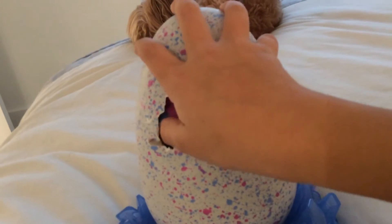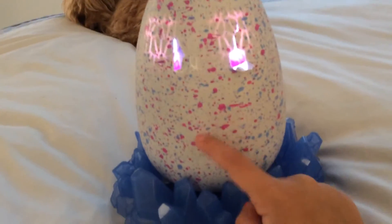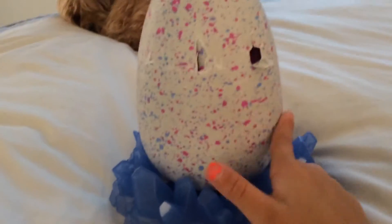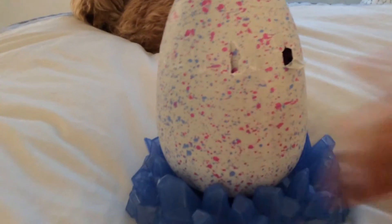I decided to name this one Candyland — Candyland the little tiny Hatchimal. My little tiny Candyland is really cute. Don't forget to check out part two of this video — bye bye!